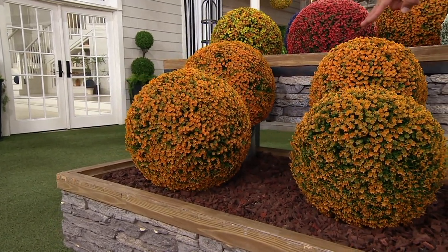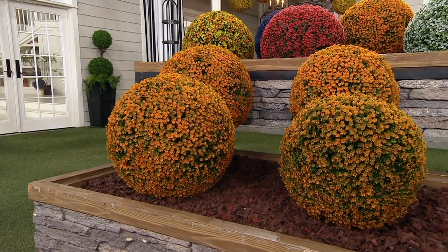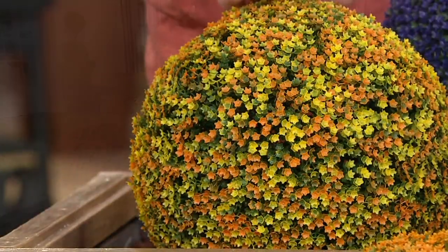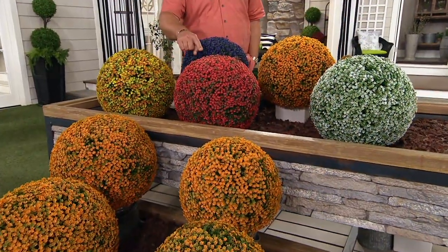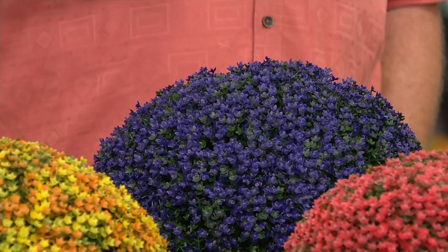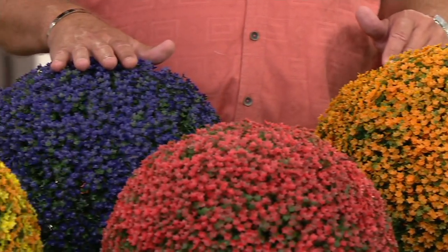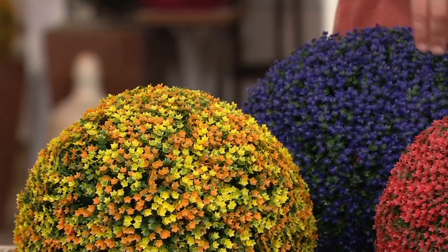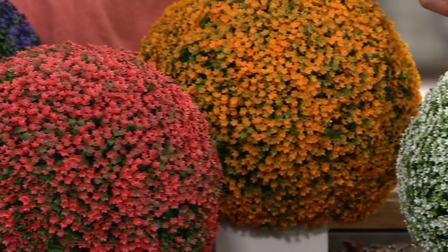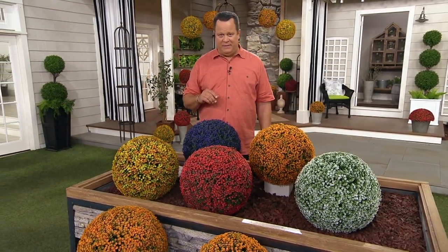If you want the set of two in the 13-inch in orange, I have 750. In the yellow orange, 750. Red, 1,300 to go around. In white — the only way to get white tonight is in the largest 15-inch size — I have 380. And remember, that's a set of two. If you separate them, you have four pieces. That really allows you to spread them out in your flower beds and make something spectacular. Don't miss out — we are now in our final presentation of the day.